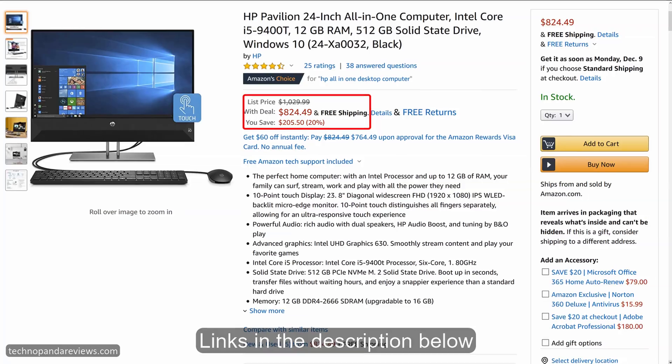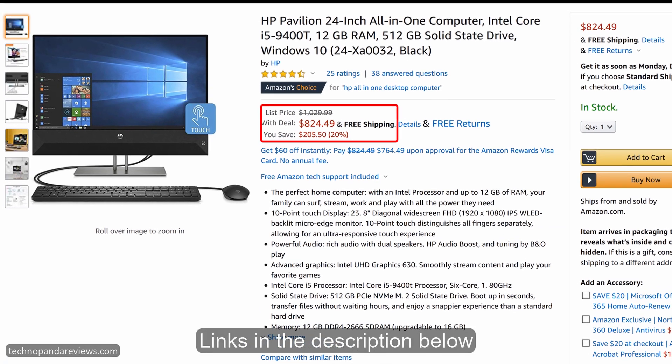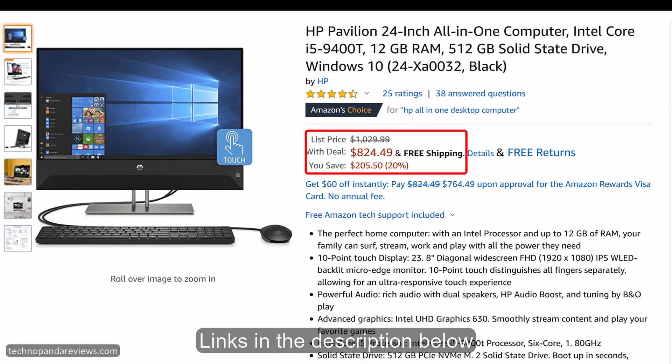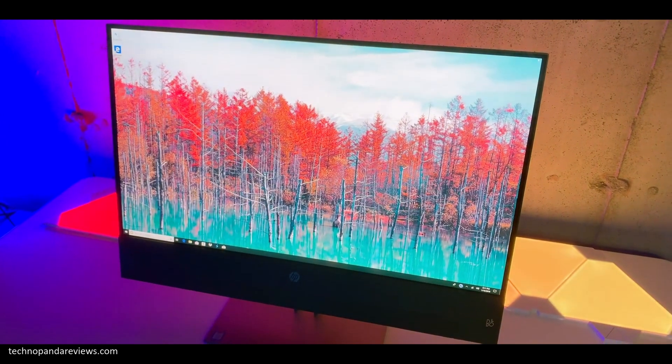At the time of making this video, the HP all-in-one PC is going for around $820, and for this price I think this is a really good deal. HP has done a great job with the aesthetics of this PC.